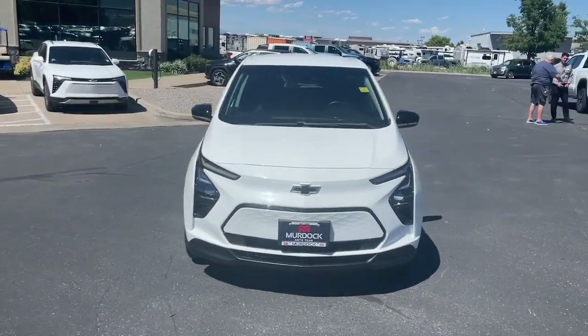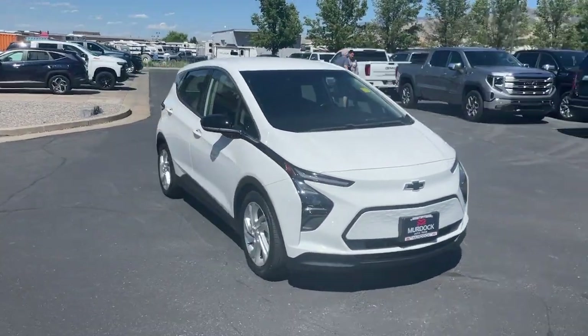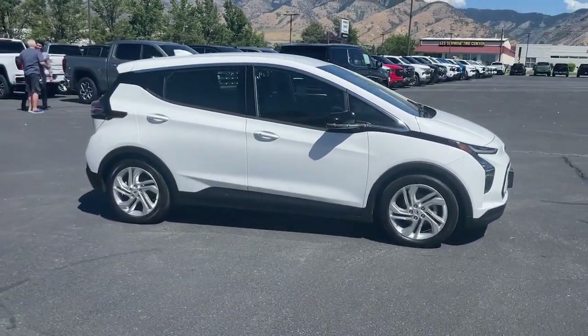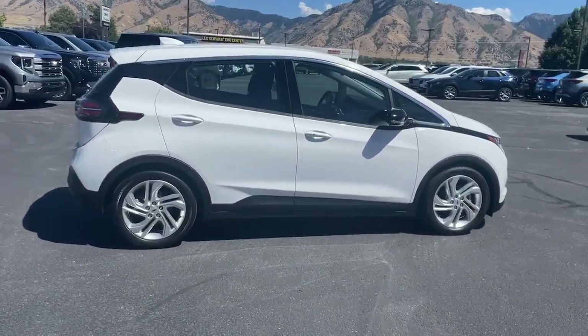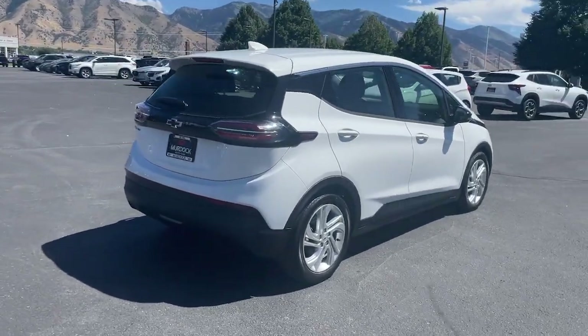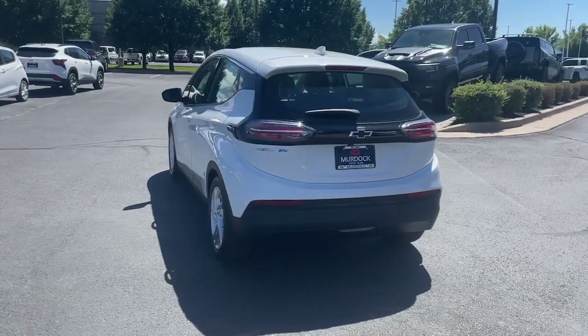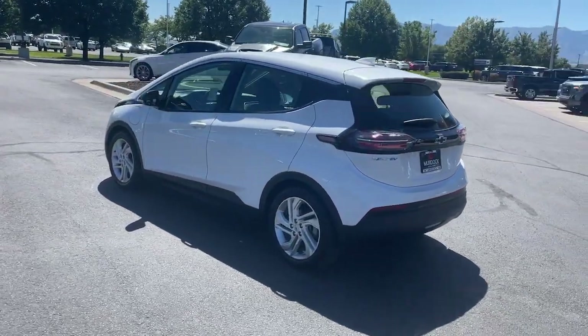You'll have love at first sight with the 2022 Chevrolet Bolt EV. With less than 5,000 miles on the odometer, this vehicle provides excellent value. The all-electric Bolt EV delivers an impressive range, sleek styling, nimble handling, lively performance, and smart charging technology.